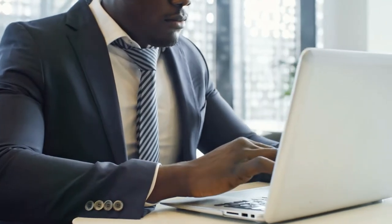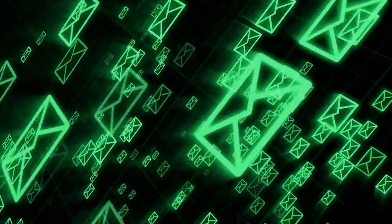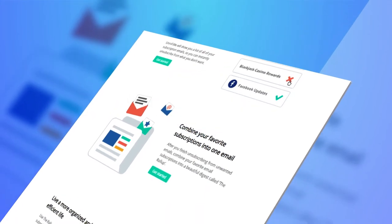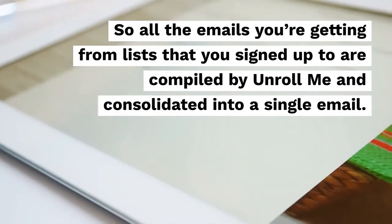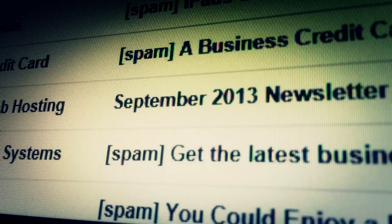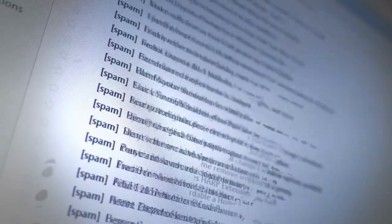We have often noticed how we receive a bunch of emails — newsletters, promotional emails, etc. These mails end up taking a lot of our time where we have to fish through all the emails to find the one that is actually important. Unroll Me is an application, more of a free service, that helps people maintain a clutter-free mailbox. After signing up, it offers you a list of emails and newsletters you subscribe to and lets you unsubscribe from the ones you do not wish to see. It sends you a mail every day containing all your important newsletters as a single message, so that you don't have to go through all the mails to find the ones important to you.